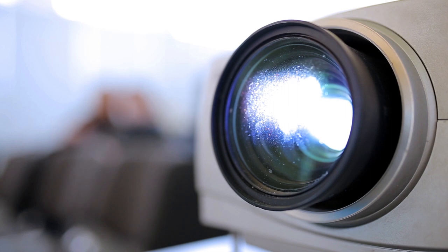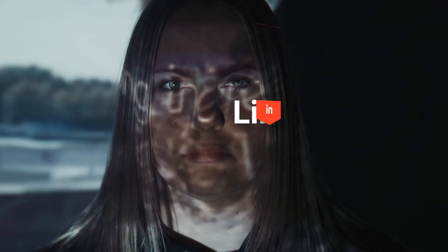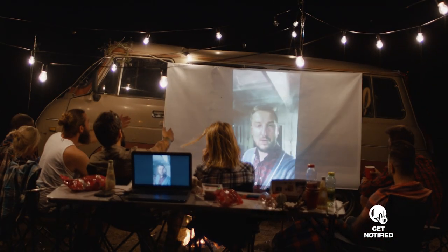And that is all for our top five best projector screens on the market. Head over to the description below for links to more detailed info on each of the products. Remember to leave a comment to let us know your opinion. Thanks for watching — if we helped you out in any way, please hit the like and subscribe button. We'll see you guys in the next video.